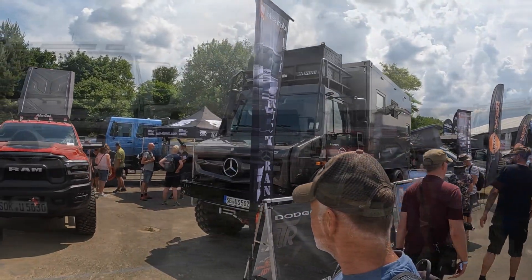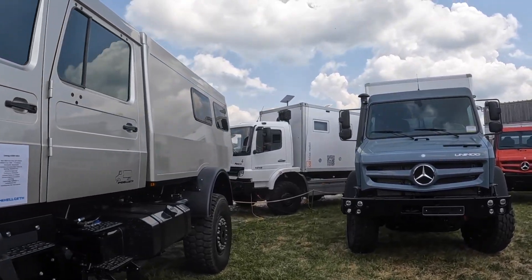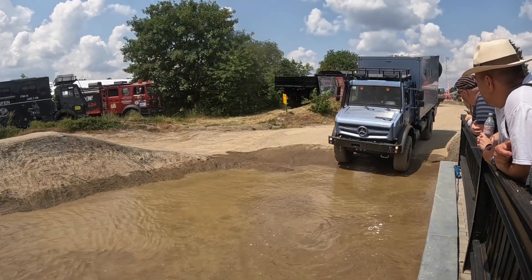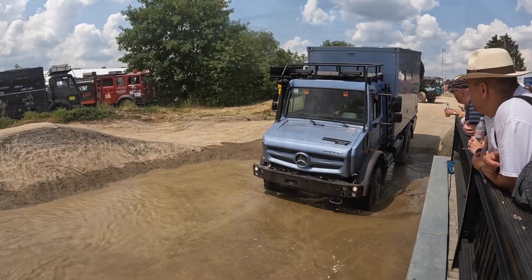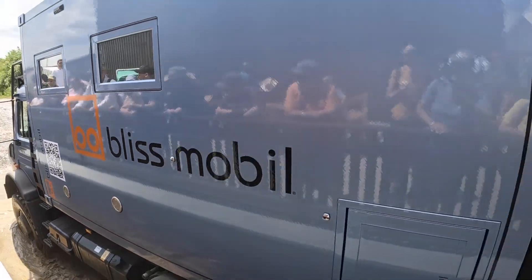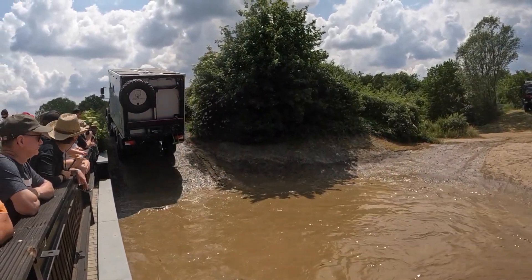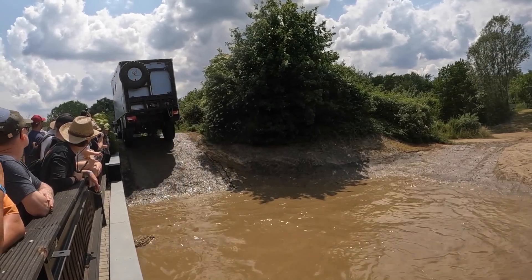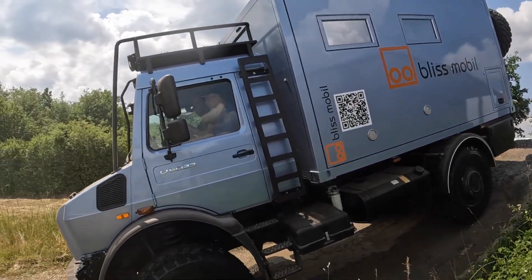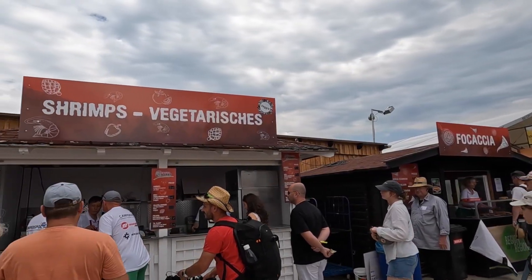If like me you love all things Unimog, then there's plenty of options — double cab, single cabs, lightweight, heavy-duty, it's all here. And if you fancy a taste of the off-road you can even take one for a drive.